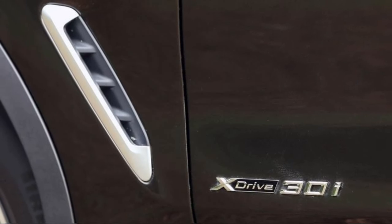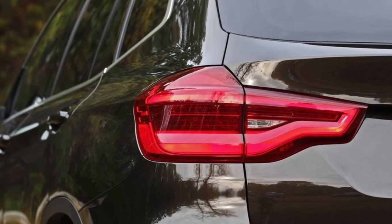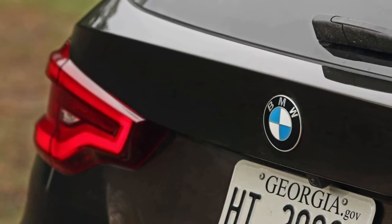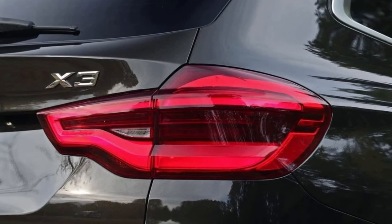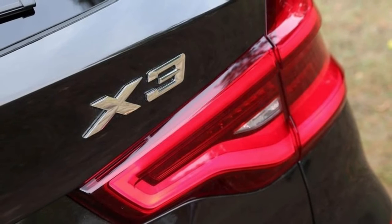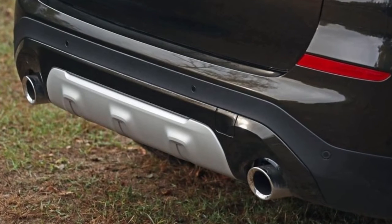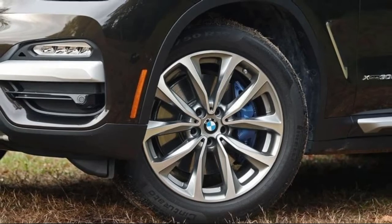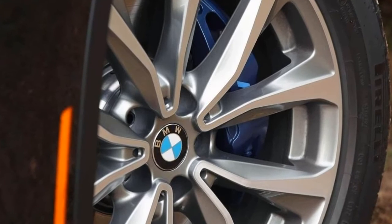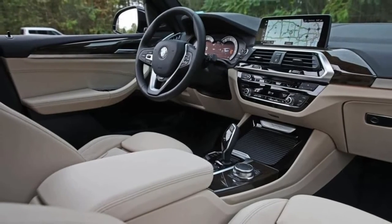The 2018 X3 addresses the active lifestyle crowd with 28.7 cubic feet of cargo space behind the rear seat and up to 62.7 cubic feet with the rear seat folded. I had the opportunity to get some stick time in the best-selling version of the X3, the four-cylinder turbo. The 2018 X3 xDrive 30i with standard all-wheel drive lists for $42,450 plus a $995 destination charge — not bad for a luxury vehicle with automatic three-zone climate control, rain-sensing wipers, a hands-free power liftgate, power front seats with adjustable width bolsters, a universal garage door opener and a decent stereo system.